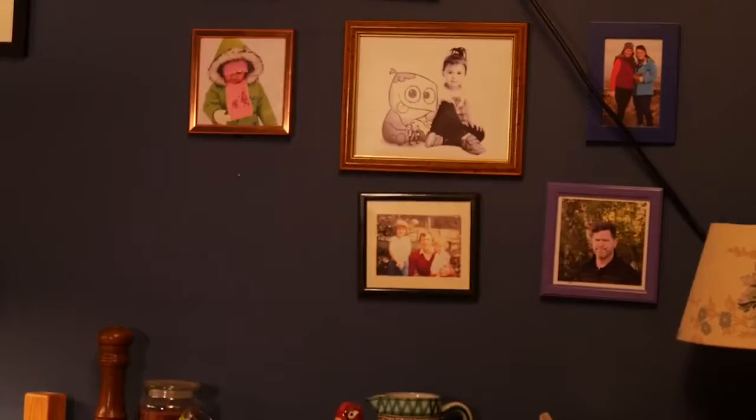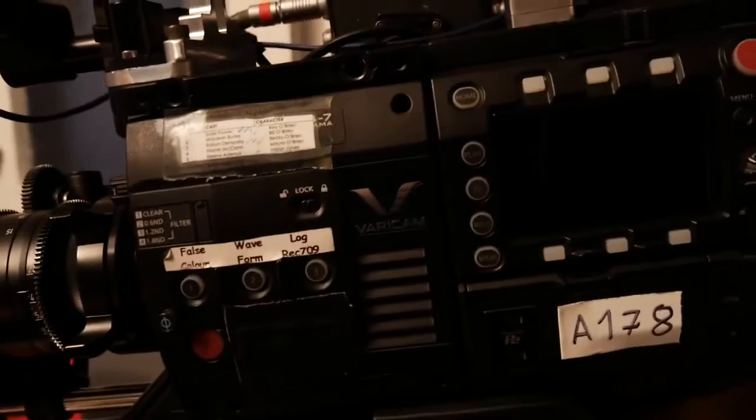The cameras that I would have worked with in the past are obviously RED and Alexa — Alexa quite often. Then an opportunity came up to have a look at the VariCam. So I went out to 24-7 and had a look at that, and was just really impressed with the results we saw when we were testing. It was down to who could deliver the best result in the smallest size possible, and Panasonic was an obvious winner in that case.